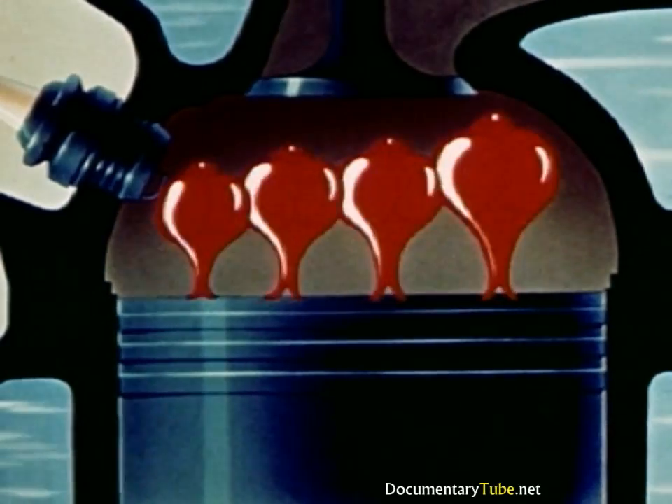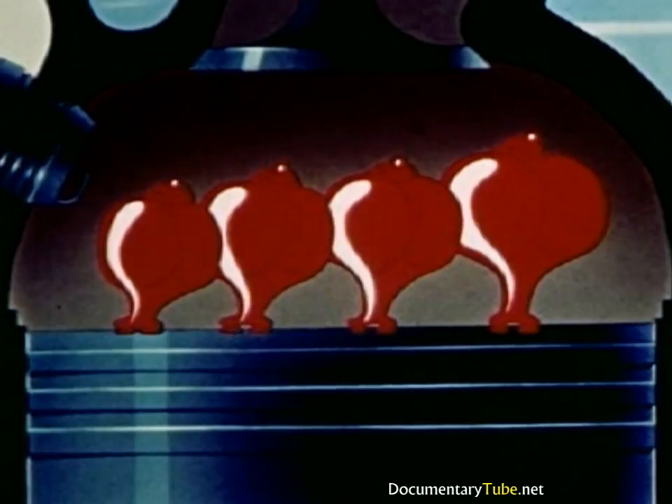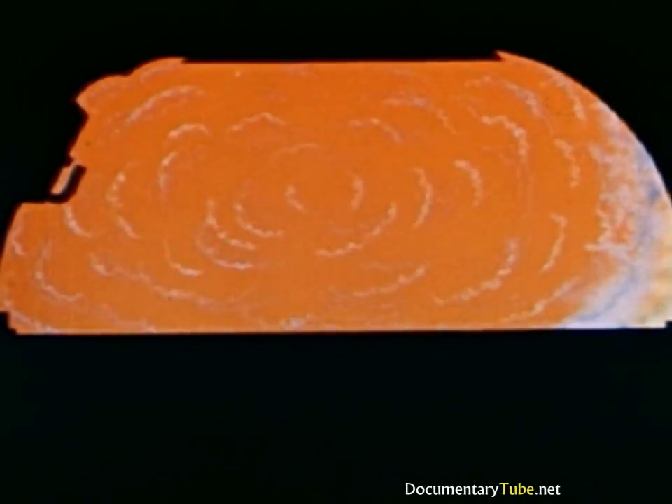Now, with gasoline made up of molecules that have been science-fashioned so that they have the required anti-knock quality — molecules that stay under control and work as a team — let's see what happens. Note that in this case the combustion is more uniform and there is no knock. The big difference is that with gasoline of the required anti-knock quality, combustion is smooth and even and completely under control. Watch how the combustion proceeds smoothly and without the interference caused by knocking.